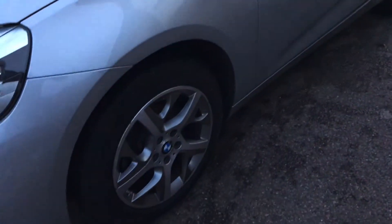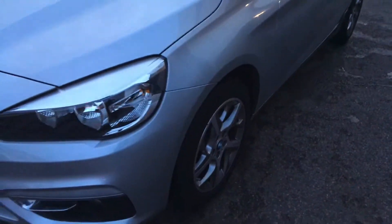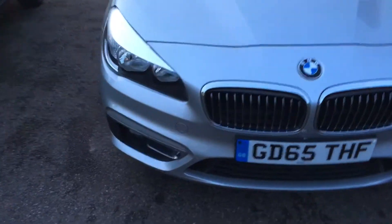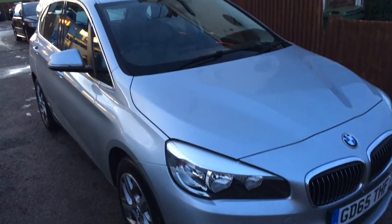It has a very nice design of alloy wheel with very few marks around it. As you can see, the nose of the car has no chips at all. Nice tinted windows as well. The alloy wheels are 17 inch alloys.